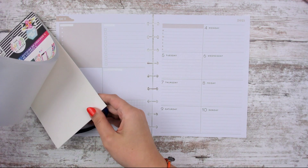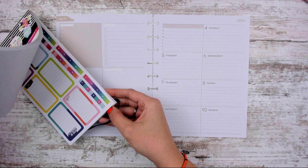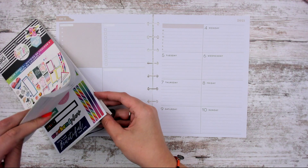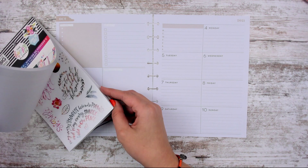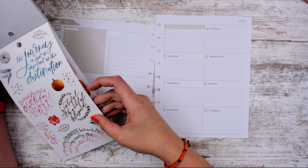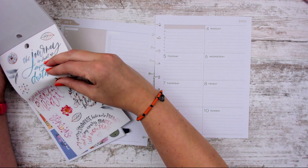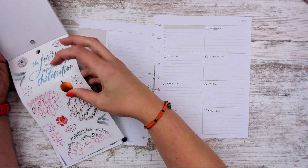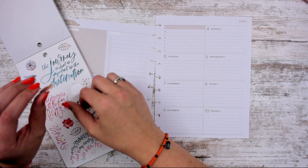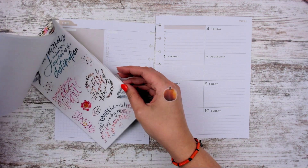I did grab some washi that I really want to use, just because I love it. There's stars, which would be cool for New Year's or Halloween or something. I'm going to grab the fall-ish stickers first. There is this one — it says grateful, thankful, and blessed. I feel like that's very Thanksgiving-y though, so I don't want it. But I do want this pumpkin, so I'm going to steal it. That might be a good quote to save for a Thanksgiving spread.